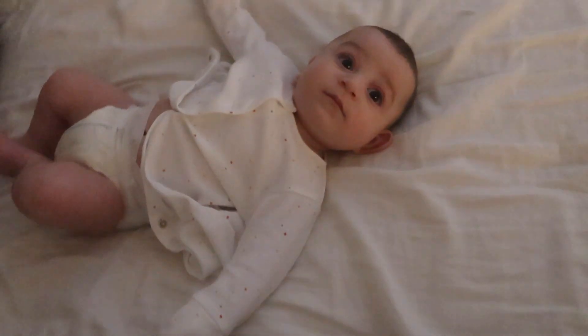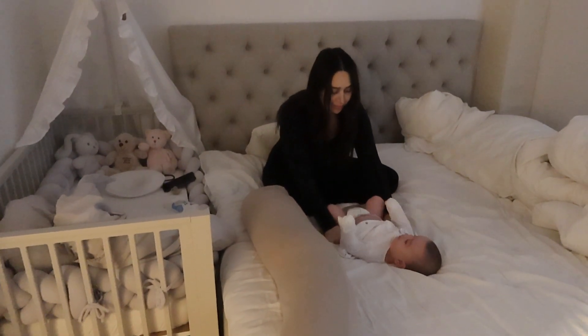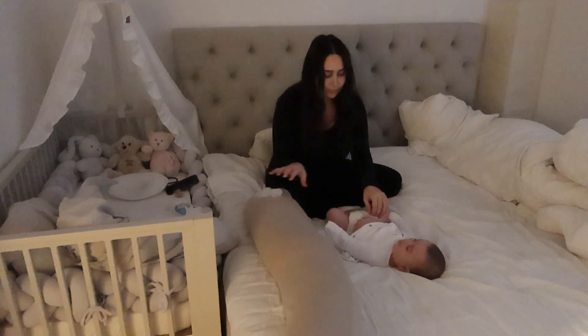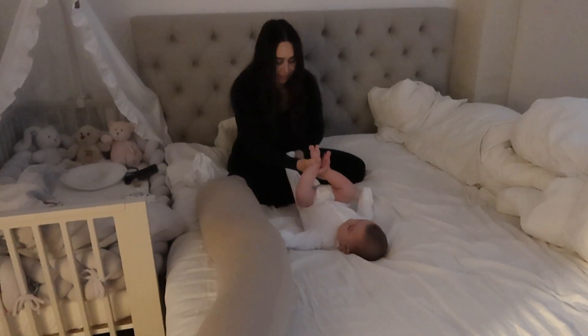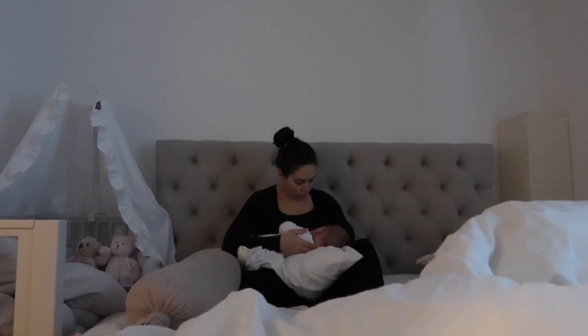My husband Mark is usually at work at this hour, so he's not home. So what we do first is change the diaper in bed and throw it away for now. Then I give the baby breakfast.